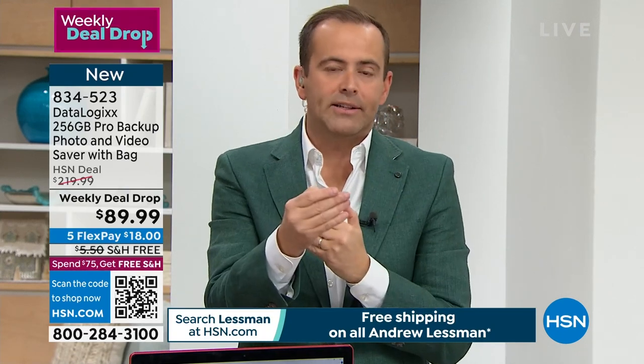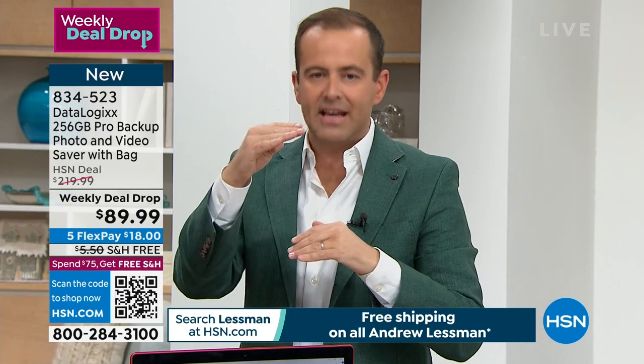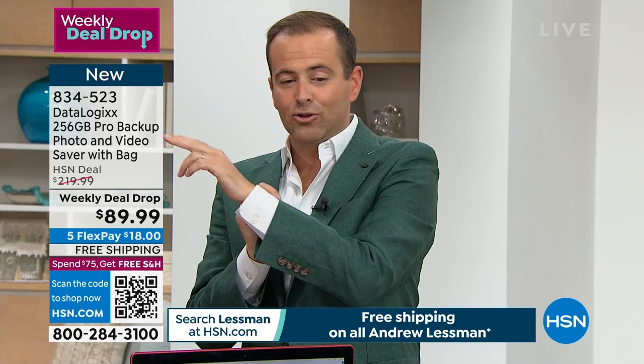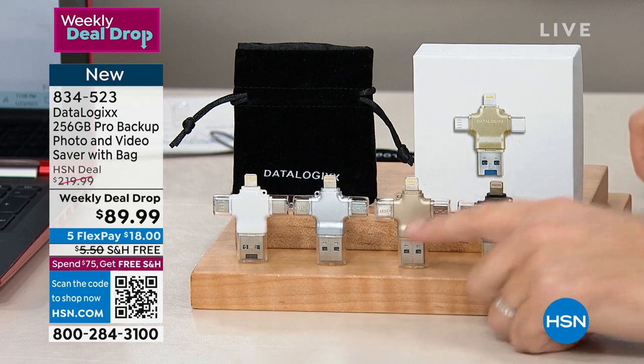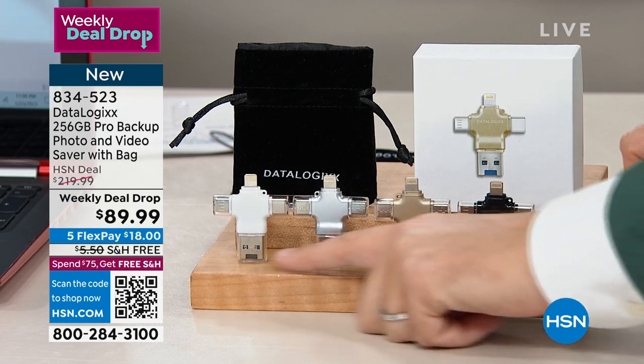We don't normally do the 256 gigabyte for less than $90. They normally do a 64 gig and another tier, and this is the most powerful tier — the most storage at the lowest price we've ever done at $89.99. And it's free shipping and handling. The first color that's going to sell out is gold. We have black, gold, silver, and white.